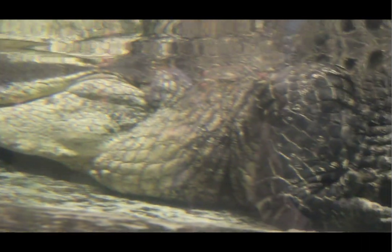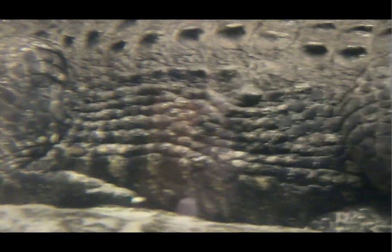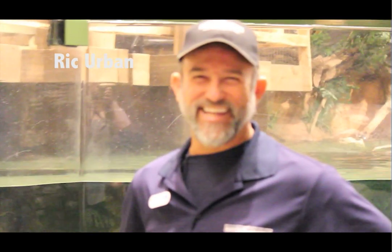Mighty Mike is over 14 feet long, over 800 pounds, and we're estimating that he's over 50 years old. Hi, my name is Rick Rubin. I am the manager of Exhibit Design and Development and Animal Acquisition here at the Newport Aquarium.